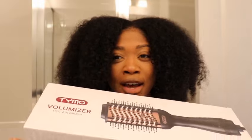I just got the Tymo Volumizer Hot Airbrush — it looks just like this. I've seen a lot of people use this blow dryer brush on Instagram and stuff like that, so I didn't know which one to get. I've been wanting to try Tymo the brand for a while. This is not sponsored at all, but I wish it was.